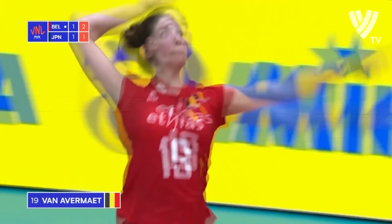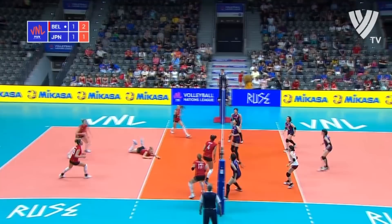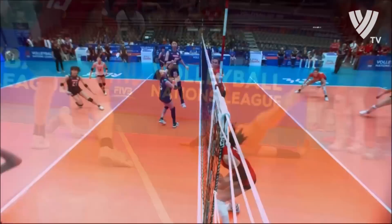Van Avermaet serving now. This will go over on a third contact — Grabelna gets it over. What a hustle play by Van Avermaet, and then a cleverly placed finish from Shinobi. Japan cleverly took advantage, with Van Avermaet's diving effort ultimately in vain.